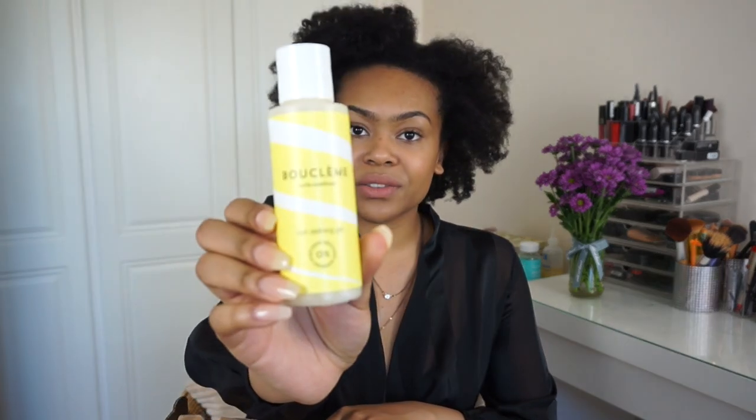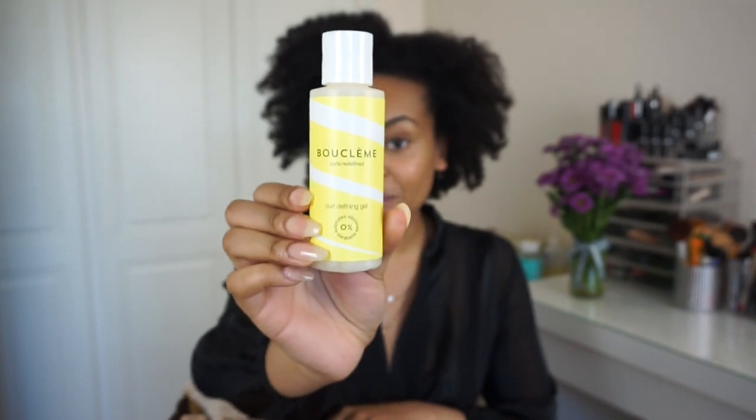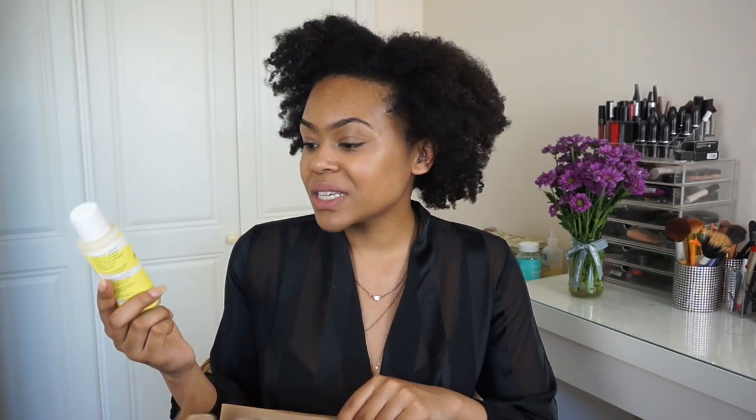My first item is the Bukleme Curls Defined Stronghold Gel, by Michelle Scott Lynch. She is a woman of colour, so this curl defining gel has zero silicones, sulfates or parabens. She also has a curly co-wash and a curl defining cream available as well.